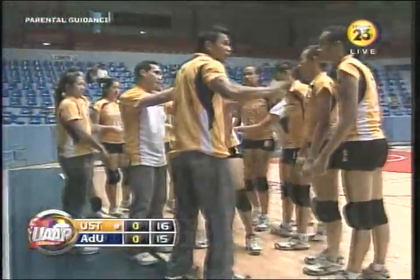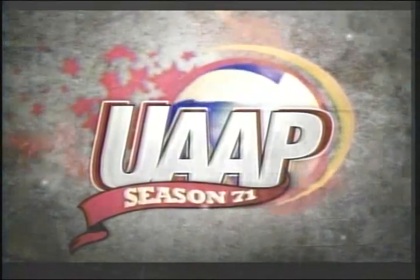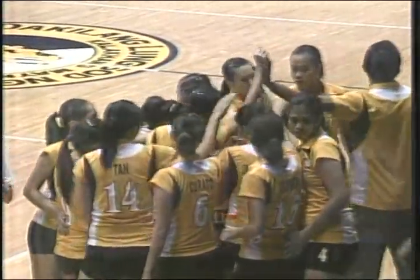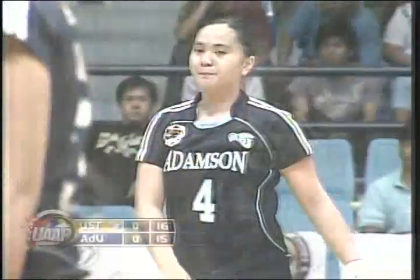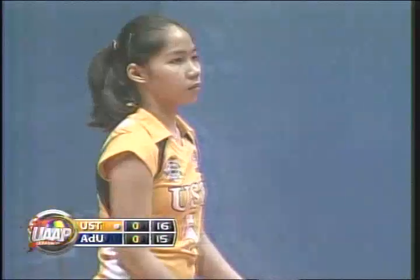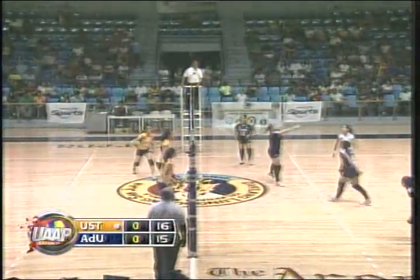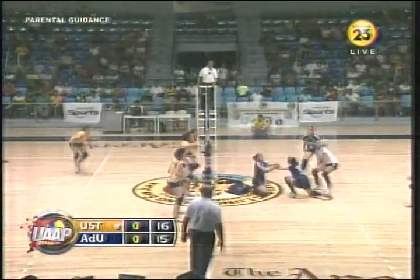We are at our second technical timeout. We're back here at the arena in San Juan for the playoff for third place in the women's division of UAAP Season 71 Volleyball. This is Chiquiro Apuno with Mozzie Robbena. It has been a very close contest in the first set between Adamson and USD. Score now is 16-15 — USD just with a one-point lead. It's gonna be this kind of a match. Oh, you're kinda expecting this.